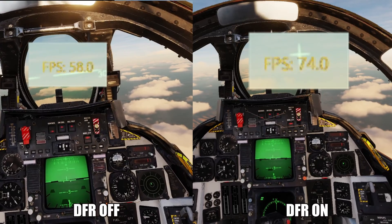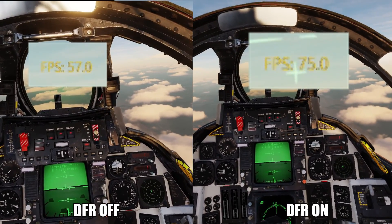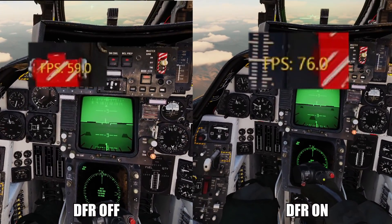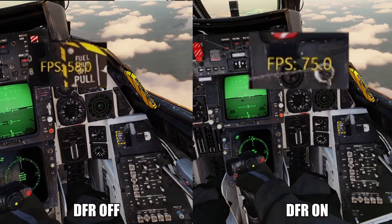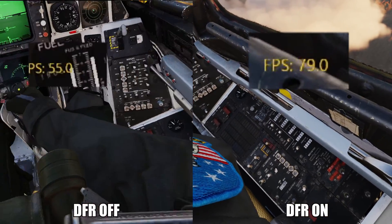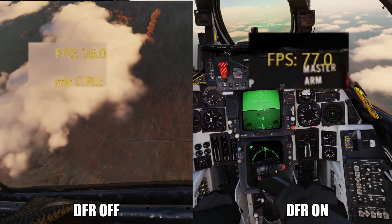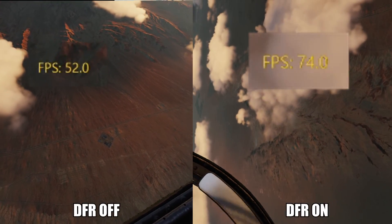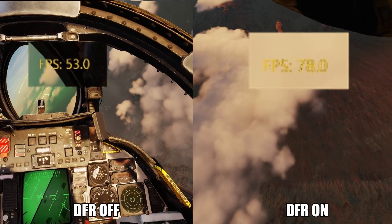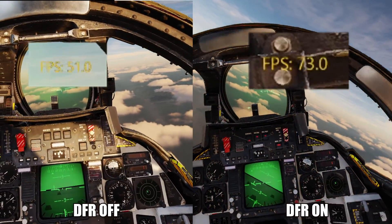In DCS, it's all the same — with dynamic foveated rendering, you gain a massive FPS boost. It might look a little blurry on the sides, but that's because it's only sharp where I'm looking. Sometimes it's 30 FPS more if I enable dynamic foveated rendering with the Pimax Crystal — absolutely fantastic results, something you can clearly notice in the headset as well.